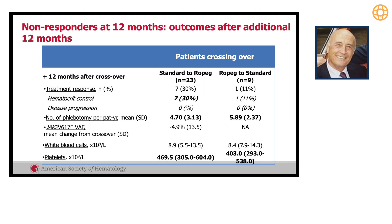This translated into a treatment response after crossover that was totally different from patients who had initiated and maintained a response. Only 30 percent achieved a response in the standard-to-ropeg crossover group, and they needed more phlebotomies. The allele burden decline was less than 5 percent, and platelets remained elevated — suggesting a sort of resistance to ropeg 100 micrograms. We did not use escalated doses of the drug in this trial.